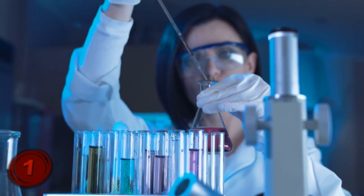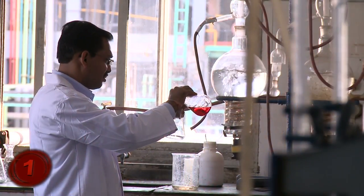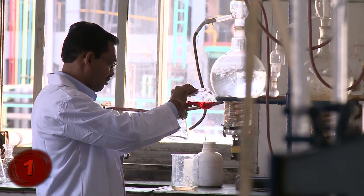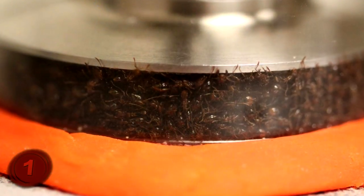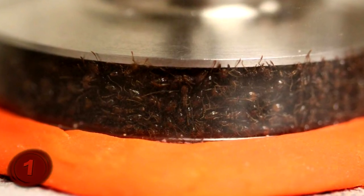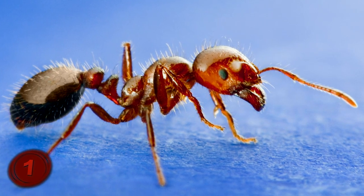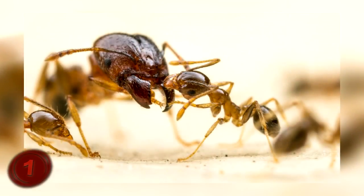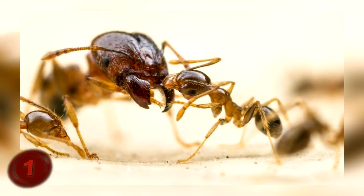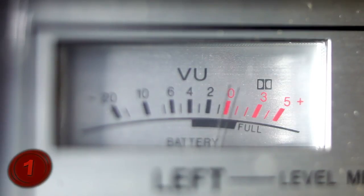Researchers had long believed that ionic liquids only existed in the lab, made from a mix of chemicals put together by man, without being a naturally occurring element. As it turns out, they were wrong. Scientists studying two types of ants managed to find ionic liquid in their venom. When a group of fire ants and a group of crazy ants — yes, that's their name — battle it out for territory, their venom blends and produces an ionic liquid that can be collected and used for creating batteries.